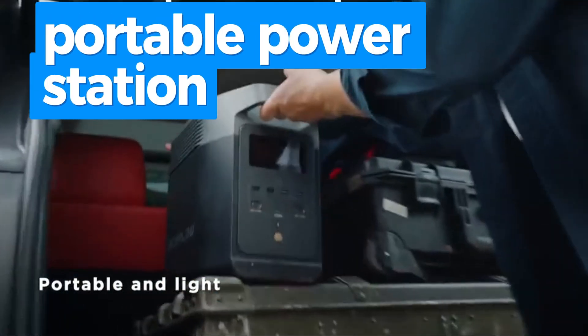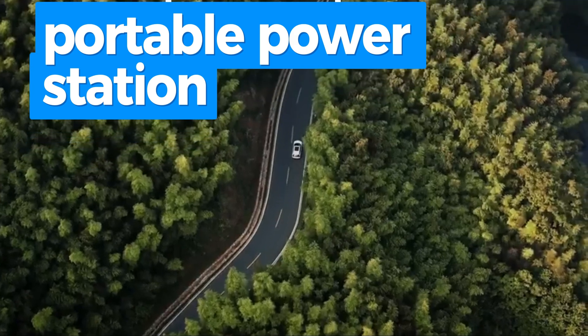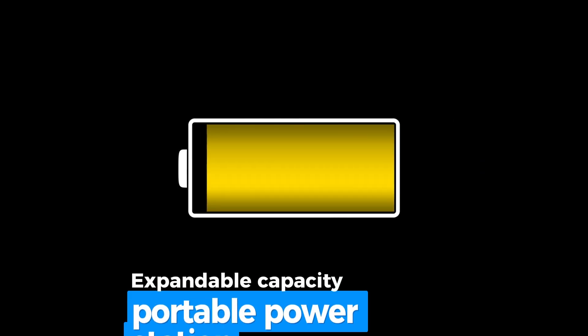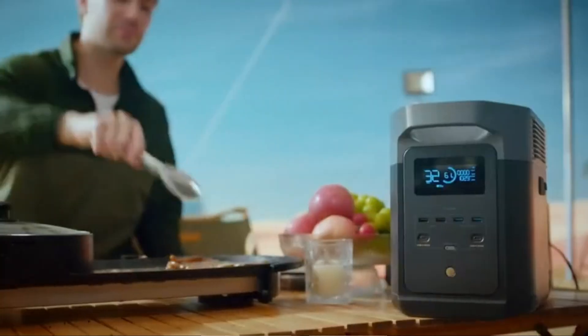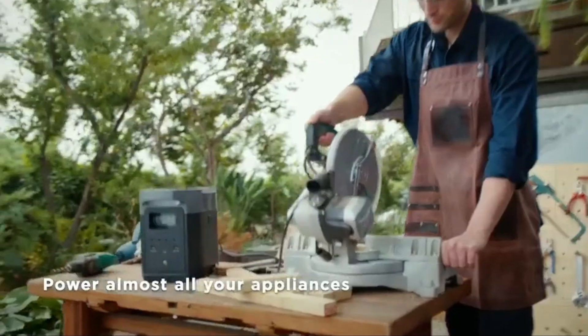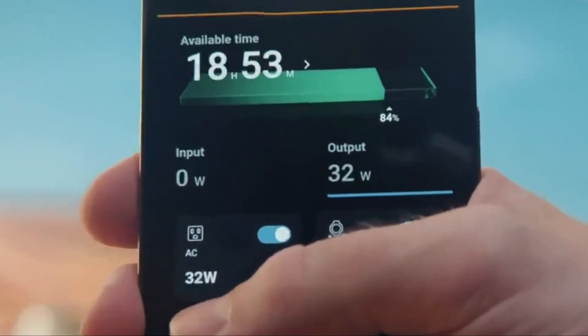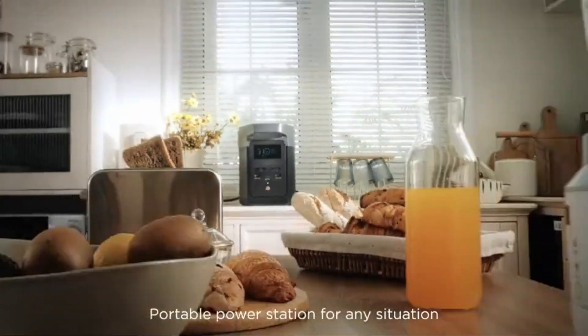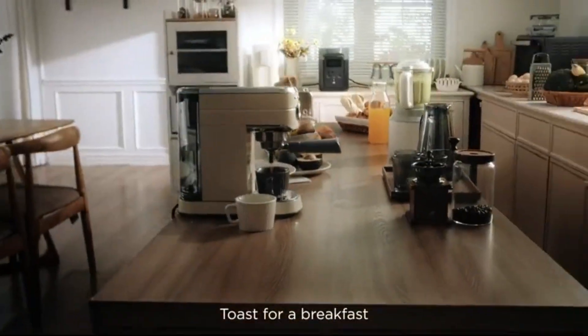The Delta 2 delivers 1800W output across 15 outlets, capable of running 90% of appliances — ideal for home backup, camping, and RV use. Its expandable capacity ranges from 1kWh to 3kWh with additional batteries, and it supports up to 500W solar panel input for off-grid use. The package includes the Delta 2 unit, AC and car charging cables, DC 5521-to-5525 cable, user manual, and a five-year customer service warranty.